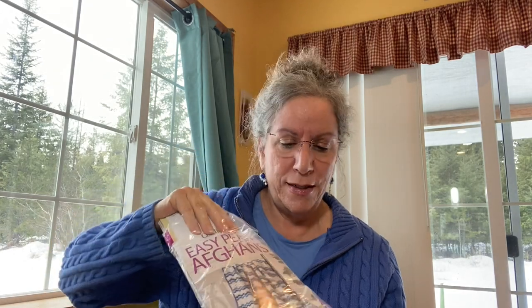It actually came in cellophane this time, which it usually does not, because they have included — and I noticed on the shelf — in the Crochet World that you also get the same little extra: Easy Peasy Afghans by Crochet World. So there's a little booklet there.